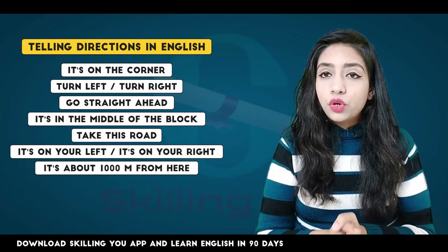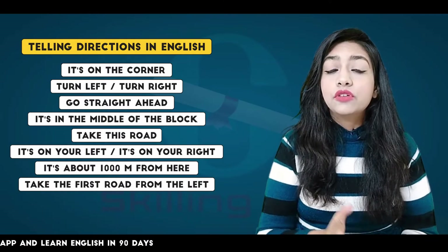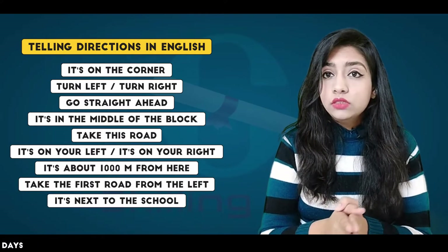It's about 1,000 meters from here. Take the first road from the left, or take the first or second road from the right. It's next to the school.